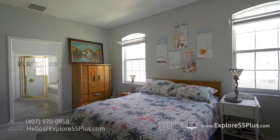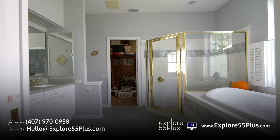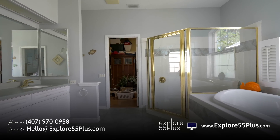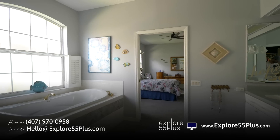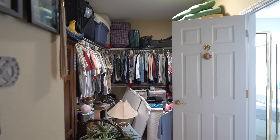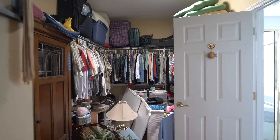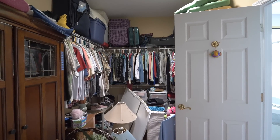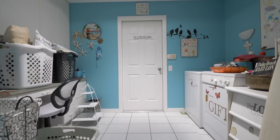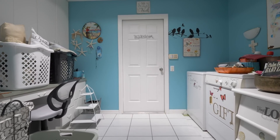Coming through the master bedroom: double sink, Corian countertop, jetted tub, big beautiful walk-in shower, and lots of light. Then into your closet with a solar tube — so no lights have been turned on at all. Tons of storage area, then back out to your laundry room and garage.